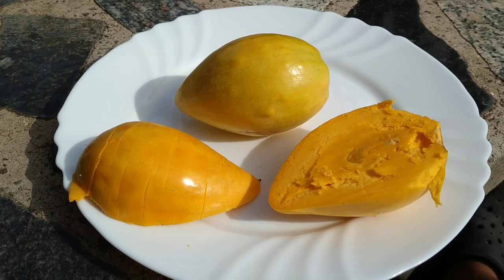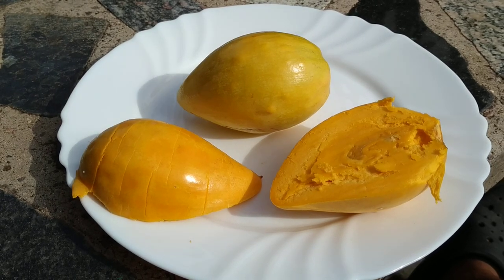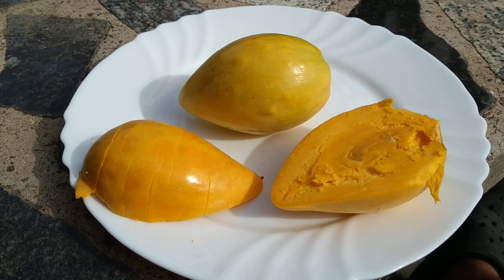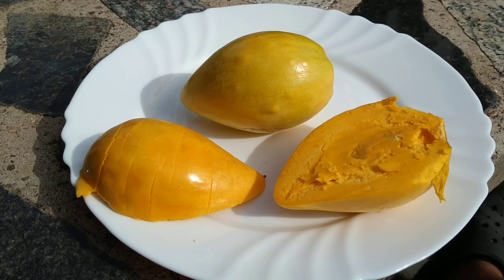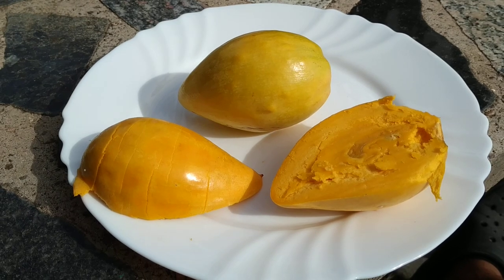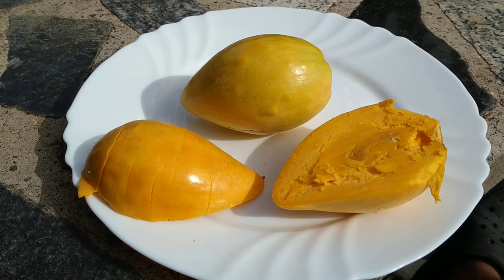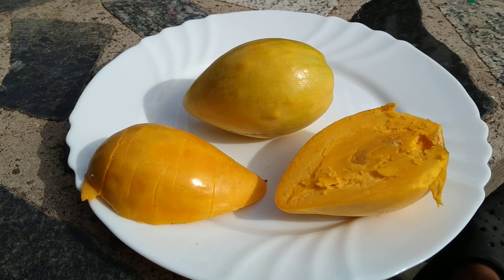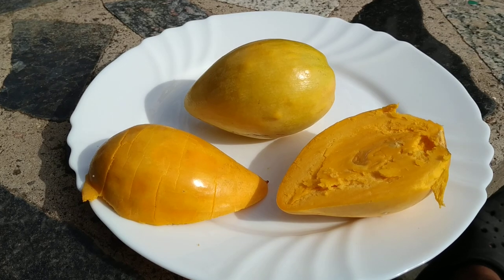It's even used in a lot of vegan egg recipes. There is a drink called egg fruit nog — like eggnog but with egg fruit. In Latin America, especially in poorer countries, it's actually an important substitute for eggs, which are too expensive for a lot of people to consume regularly.